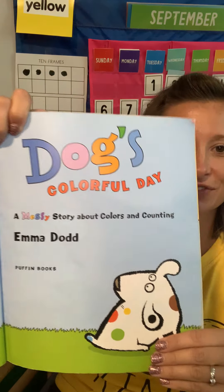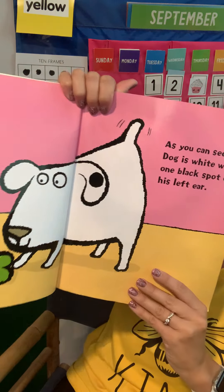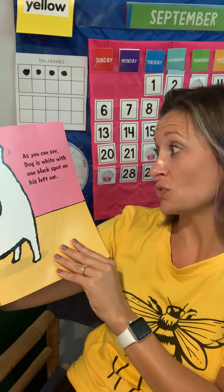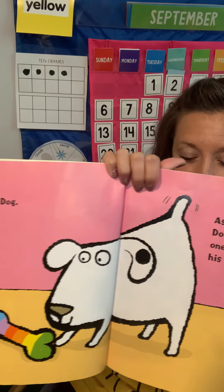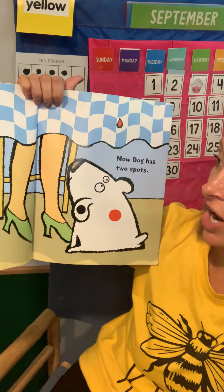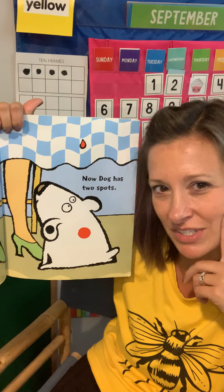Dog's Colorful Day. This is Dog. As you can see, Dog is white with one black spot on his left ear. At breakfast time, Dog sits under the table as usual. Why do you think Dog sits under the table at breakfast time?